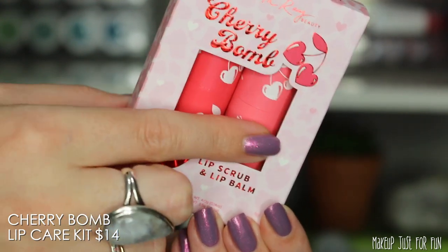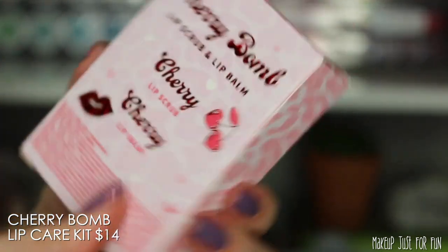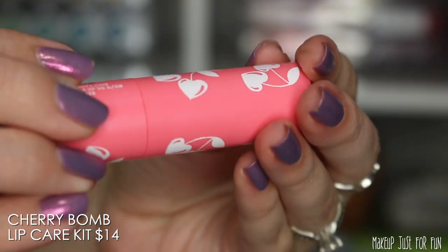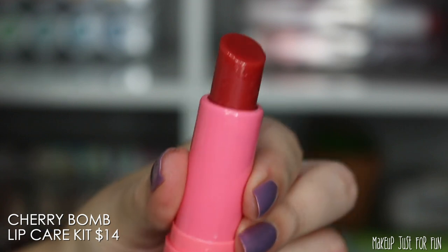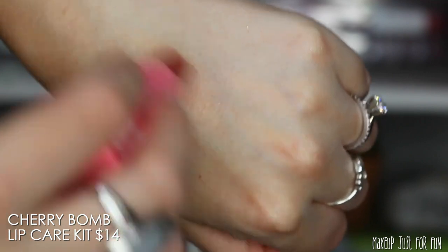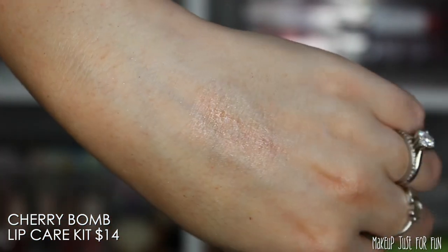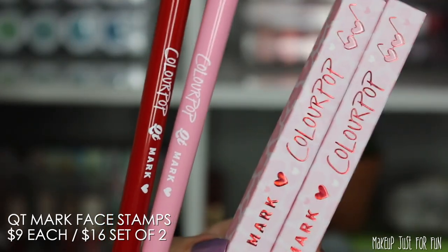We have a lip care kit from Fourth Ray — a new flavor of an existing product. It's a lip scrub and a lip balm, cherry flavored. I love the Fourth Ray lip balms and use them up pretty frequently. I did want to point out — this looks red but it is not tinted at all. I'm swatching it on my arm and you can see there's no tint — it's clear.